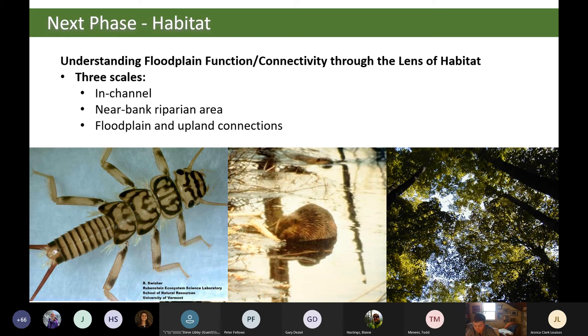The next phase of FFI already being planned focuses on adding to the FFI tools an understanding of floodplain function and connectivity through the lens of habitat, at three scales: in-channel and in-stream habitat, near-bank and riparian area habitats, and floodplain and upland connections. There are also early-stage efforts to expand this work from the Lake Champlain Basin to the rest of Vermont, as there is an obvious statewide need for these tools.